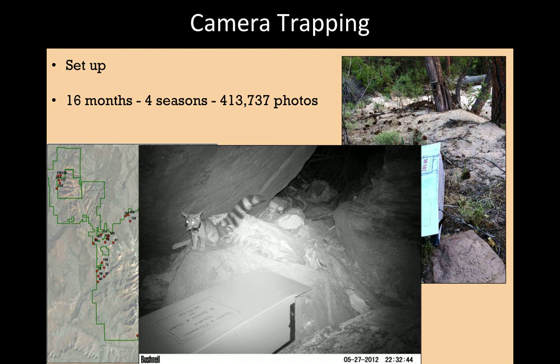We ran the camera trapping survey for 16 months across four seasons and have come up with 413,000 photos — not all of ringtails, but a mix of grass, deer, and other animals that triggered the cameras. As you can see, we have had some success capturing ringtails on remotely triggered cameras. This individual is named Yoda — most of you probably know him as the culprit causing problems last winter. This data will confirm what habitats ringtails use and which they don't, though the full analysis is still in progress.